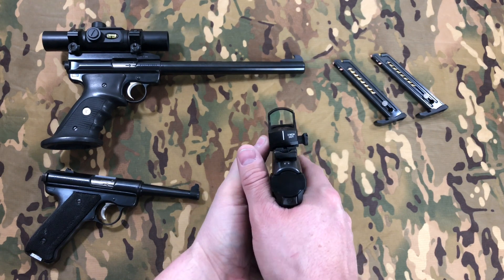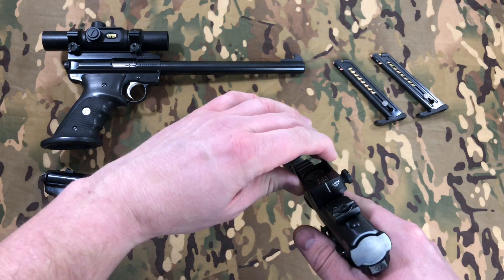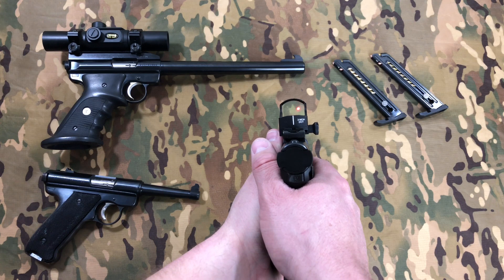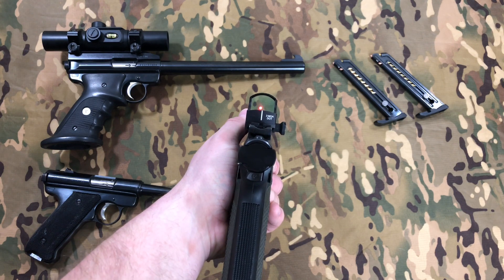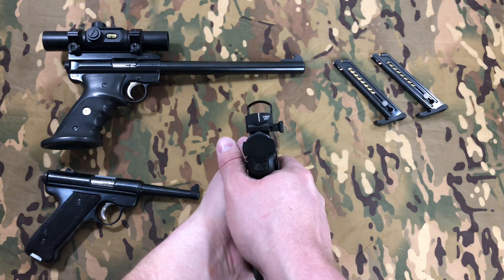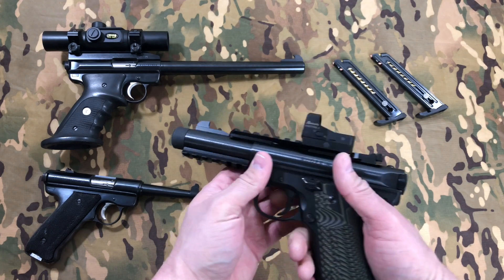I've got the Burris Fast Fire 3 on there. It's kind of hard for the camera to pick up, but you can see how that looks through there. I do really like this optic — it's not a super expensive optic, which is kind of nice. Pretty affordable and very accurate, easy to function. When you're holding it and you raise it to your eye, it's a very natural sight picture.